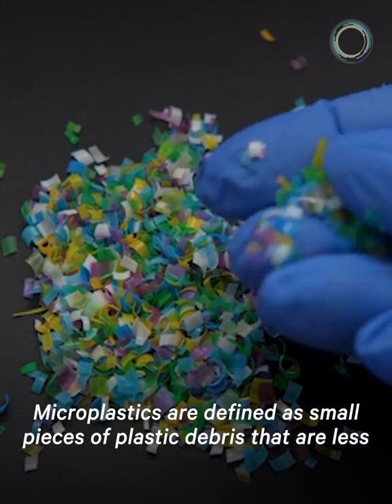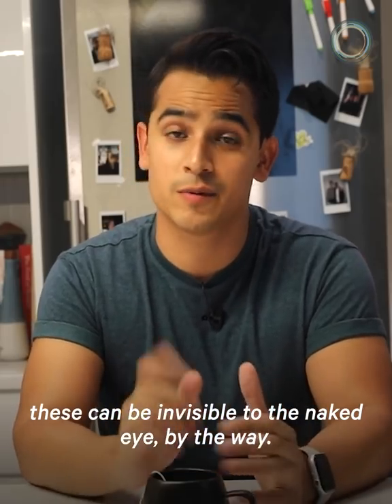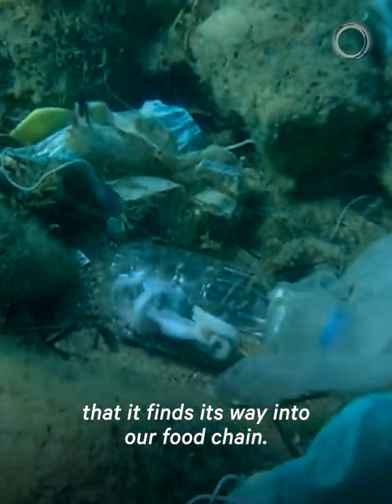Microplastics are defined as small pieces of plastic debris that are less than 5 millimeters in length. These can be invisible to the naked eye, by the way. We use and discard so much plastic into the world and waterways that it finds its way into our food chain.